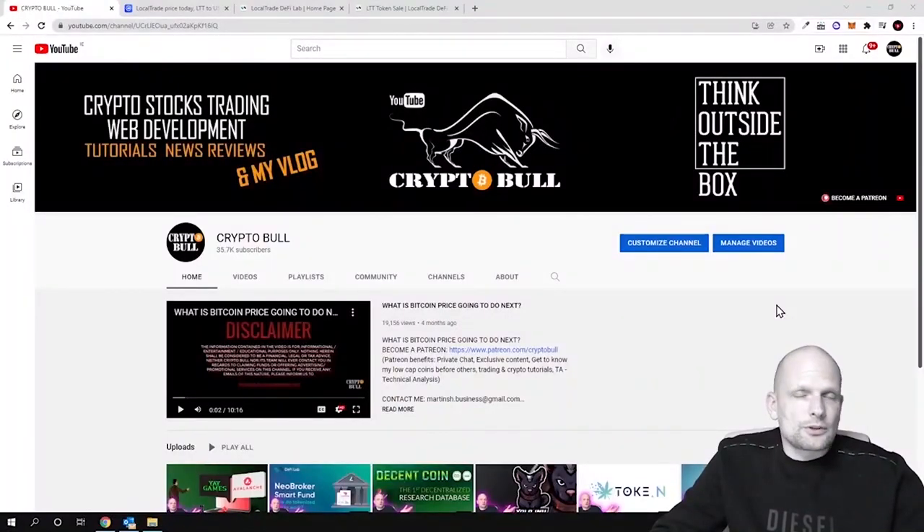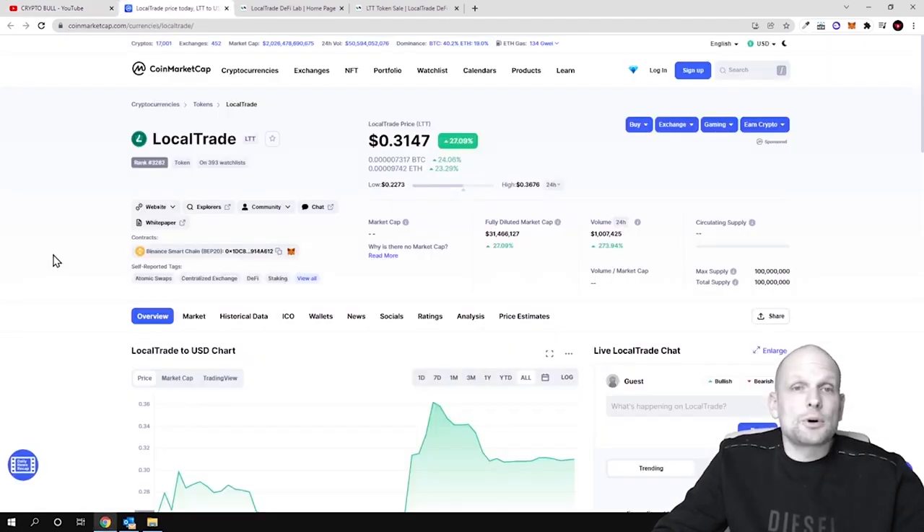Hello guys and welcome to CryptoBull. Today we are going to talk about one project which has already been released, and by staking this token you can earn up to 100% or even more. Today we will be talking about Local Trade.